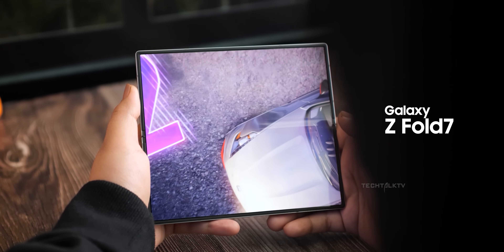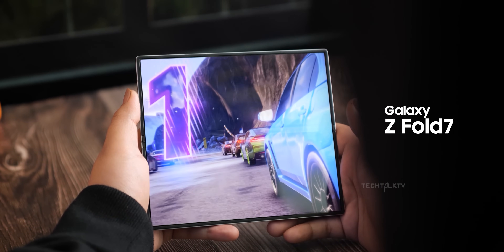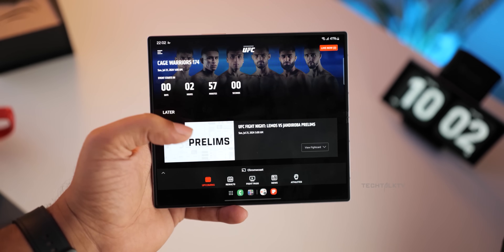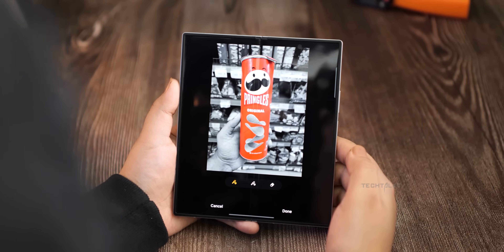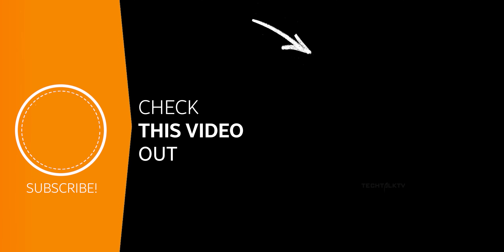As for what's next, the Galaxy Z Fold 7 is shaping up to be a huge leap forward for foldables, and it will be launching with One UI 8 out of the box. If you want to see all the big upgrades coming with that phone, click right here and I'll see you there.